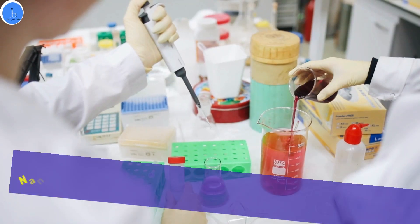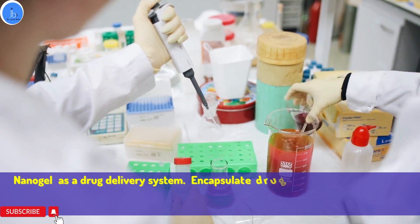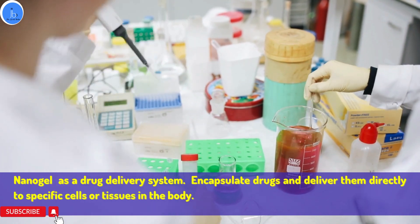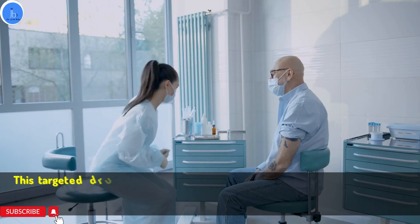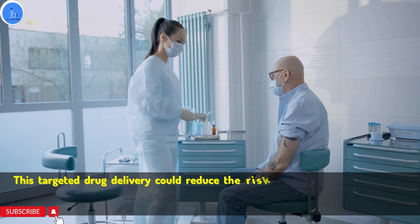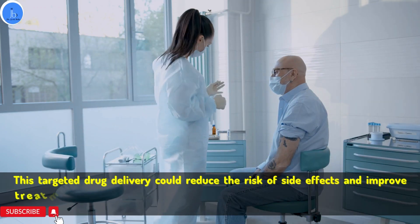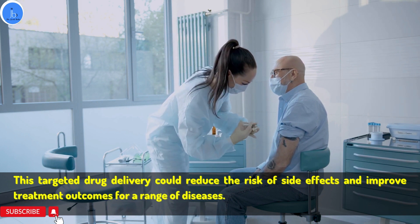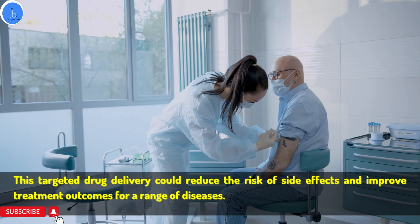One of the most exciting potential uses of nanogel is as a drug delivery system. Its nanoscale structure allows it to encapsulate drugs and deliver them directly to a specific cell or tissue in the body. This targeted drug delivery could reduce the risk of side effects and improve the treatment outcome for a range of diseases.